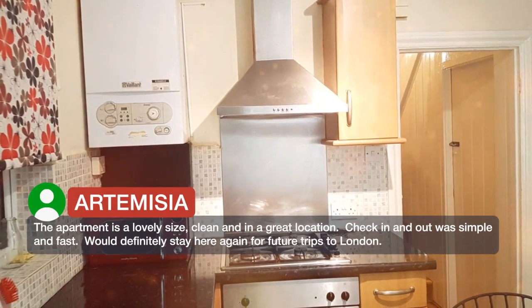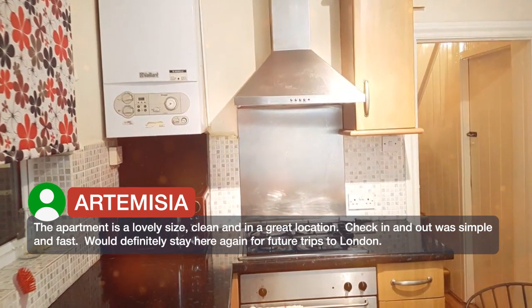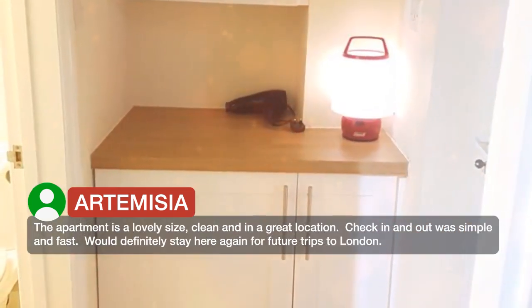The apartment is a lovely size, clean and in a great location. Check in and out was simple and fast. Would definitely stay here again for future trips to London.